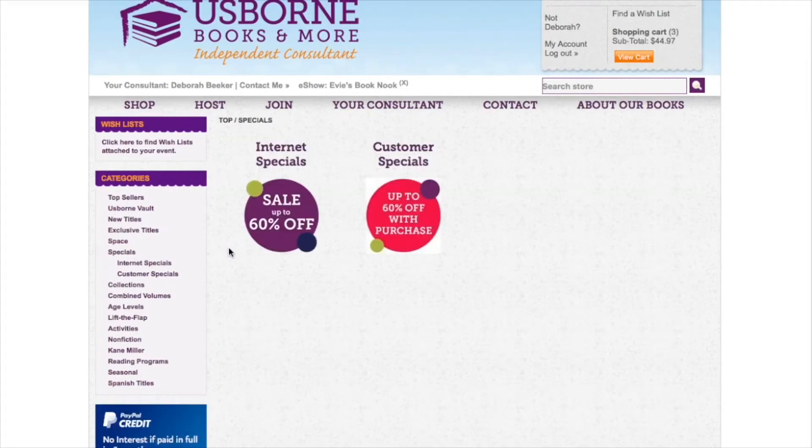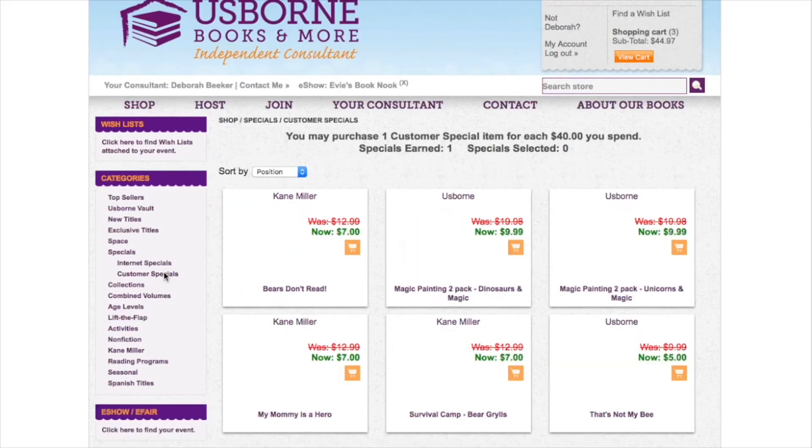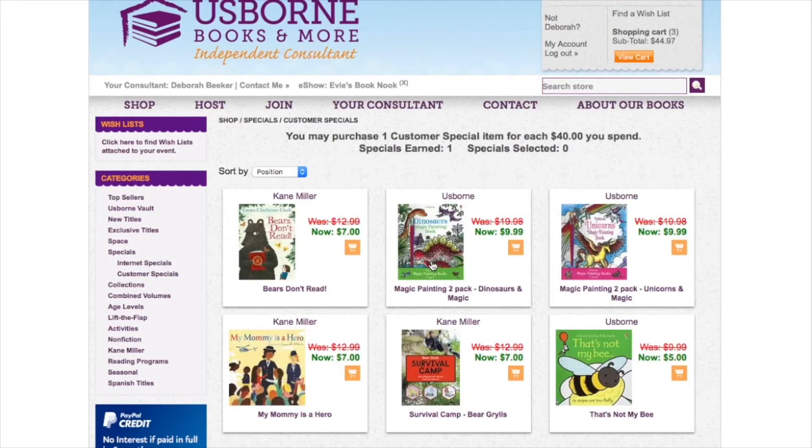We have internet specials and customer specials. The internet specials are discounted up to 60% — these change very frequently and you can add them to any order. You'll also want to check out the customer specials. You get one customer special for every $40 you spend. These change monthly and include exclusive books as well as other books at a discount, so you'll want to add your customer specials for every $40 that you spend.